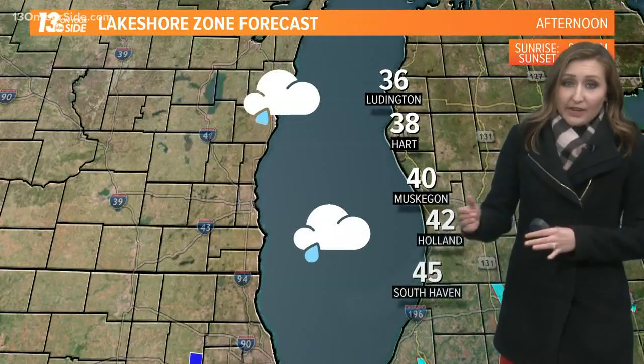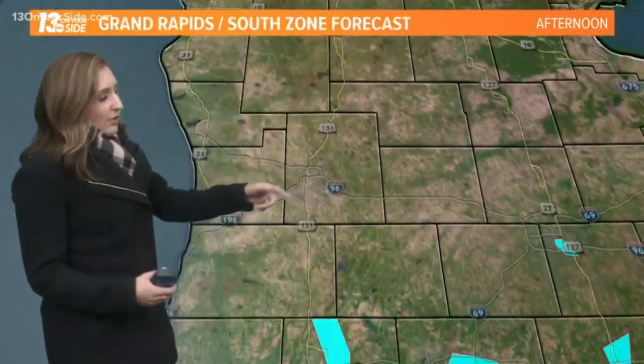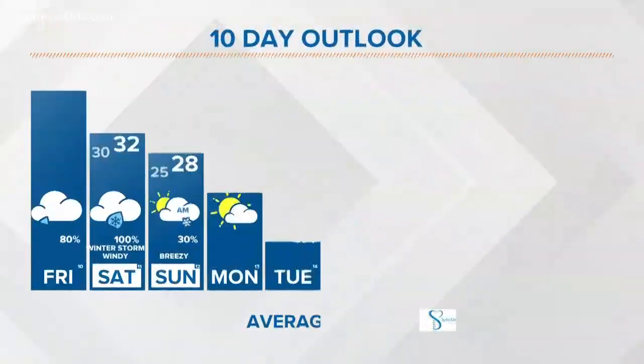Finally going to see some better improving conditions on Sunday. Temperatures today staying in those low 40s up to the north, upper 30s farther south — similar conditions across the area. Low 40s for Fremont and Greenville, mid-40s for Grand Rapids. That's your 13 On Your Side forecast.